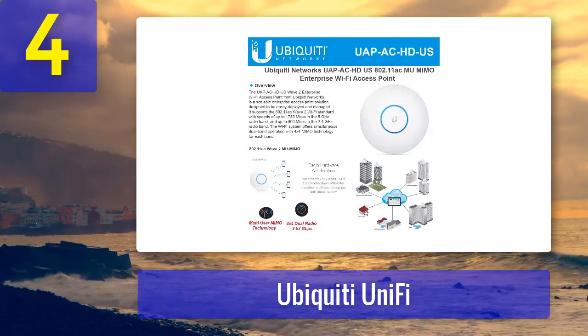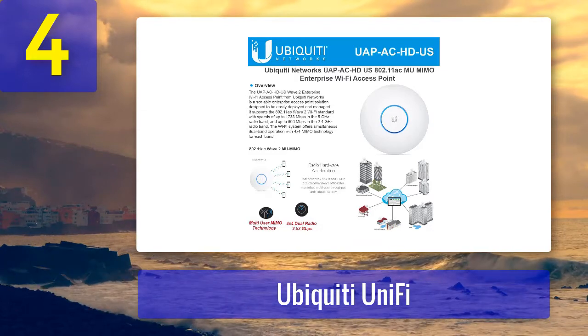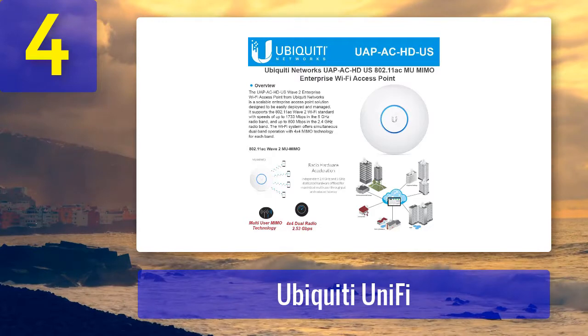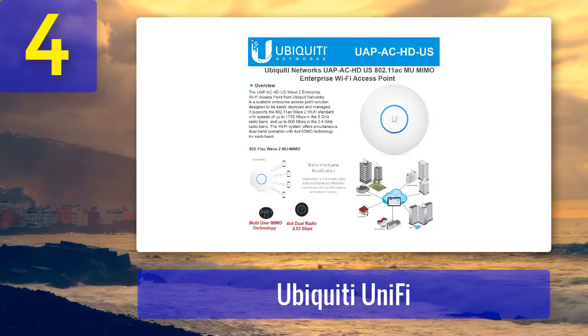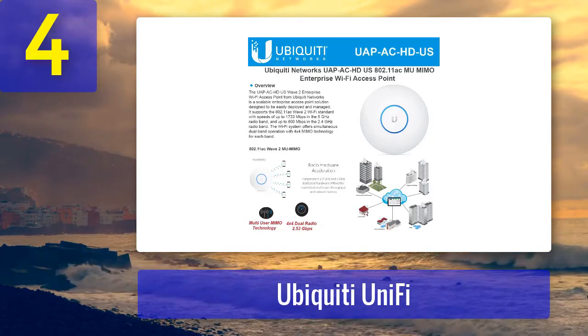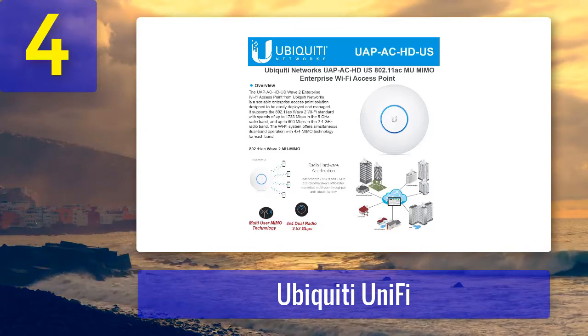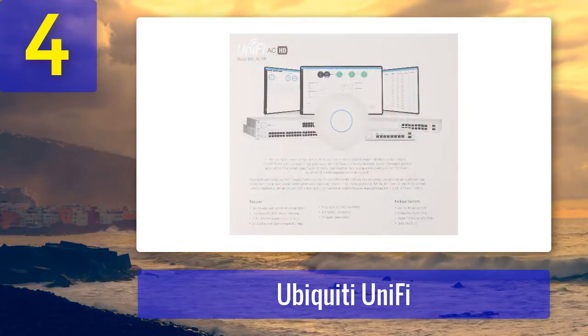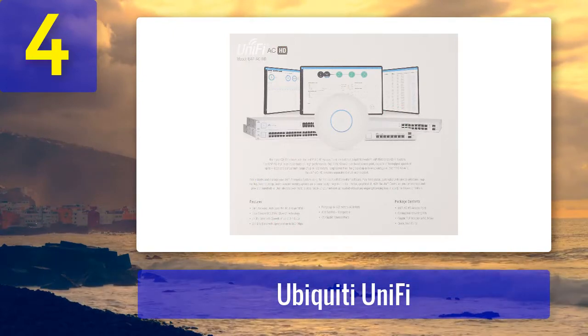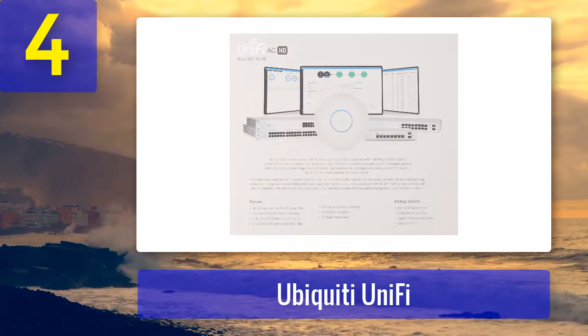Setup is straightforward and configuration is easy, thanks to the software. It is IP65 rated, which means it can handle any weather condition. The ports are protected and the disk-shaped device is robust and can withstand heavy hail. It uses PoE+, which makes it extremely easy to deploy, and it fits in almost any setting.